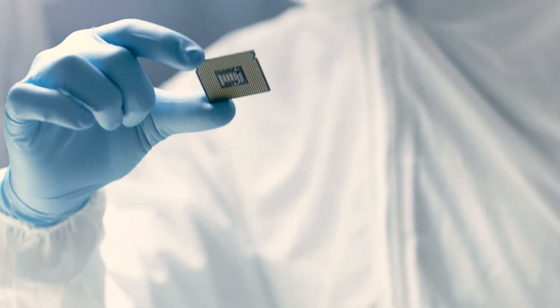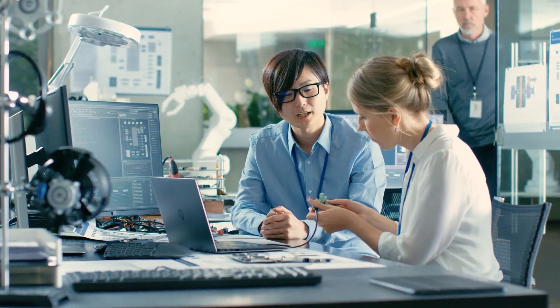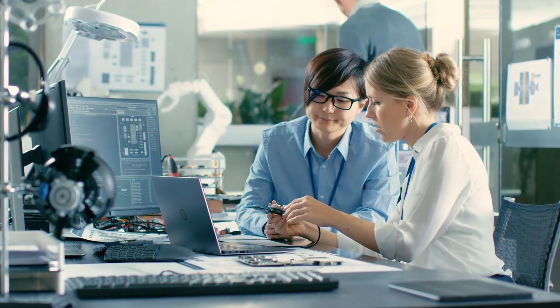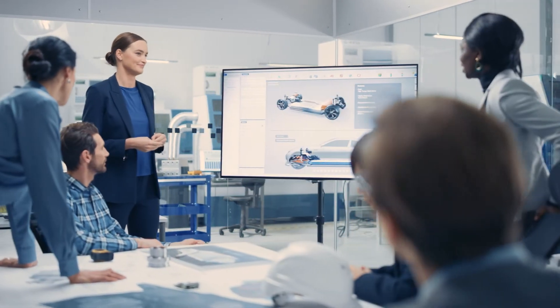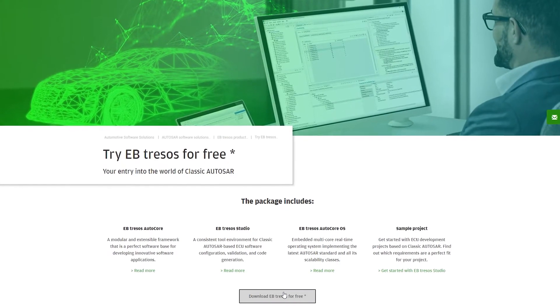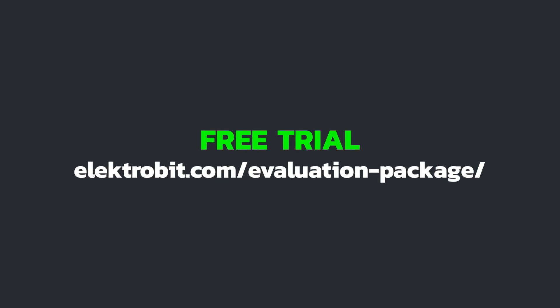By conducting 39,000 automated tests on 20 target architectures, we ensure our products meet the highest quality for series production software. Our software, running on innovative microcontrollers, is in today's vehicles. Check out our free evaluation of EB tresos at electrobit.com/evaluation-package.